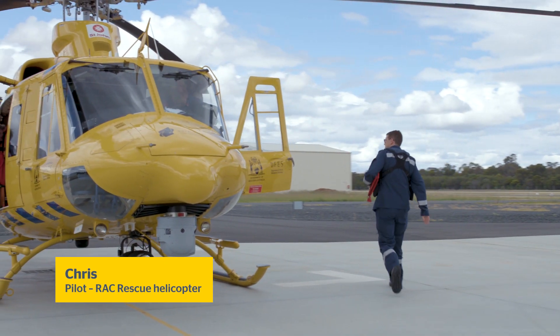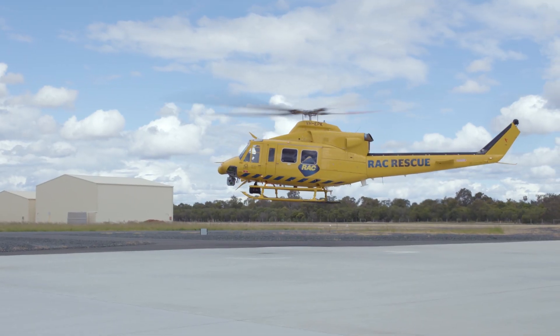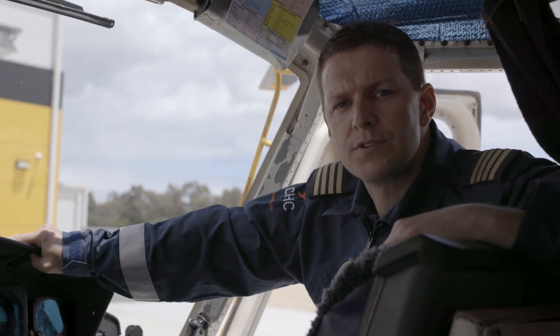I'm Chris. I'm the pilot on the Bunbury Rescue Helicopter. I've been flying helicopters for over 15 years. I started my first job as a flight instructor in New Zealand before moving to Australia.